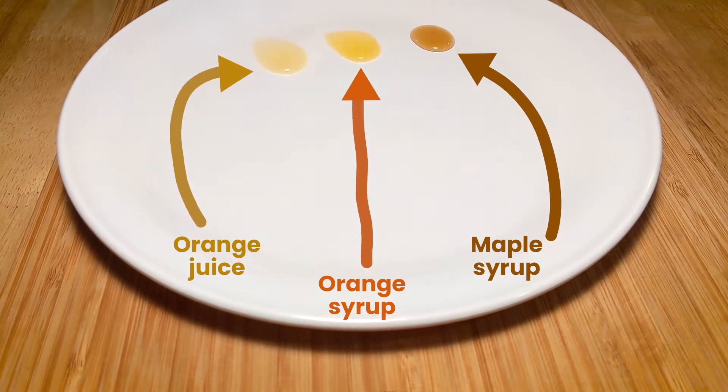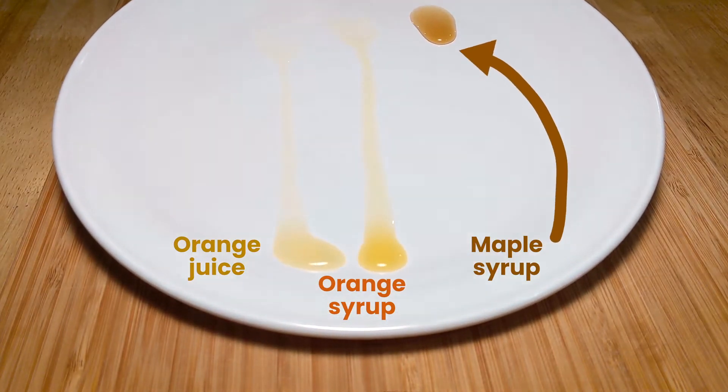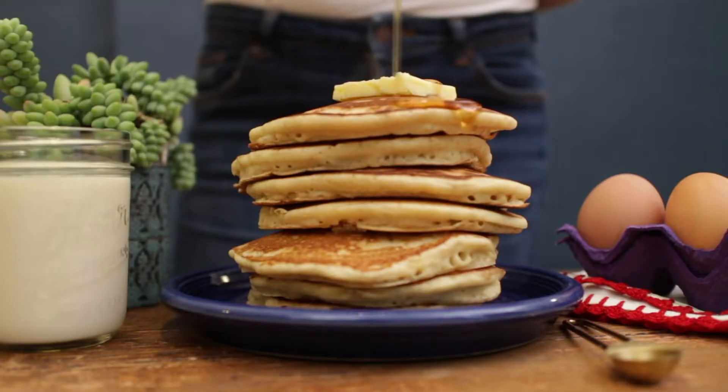You can see the difference in this little experiment I set up. Now for the moment of truth — let's see how it tastes. It's really sweet, but I think it's honestly lost a bit of its orange flavor. It's not quite syrupy enough to put on pancakes. You know what they say: when life gives you oranges, make syrup.